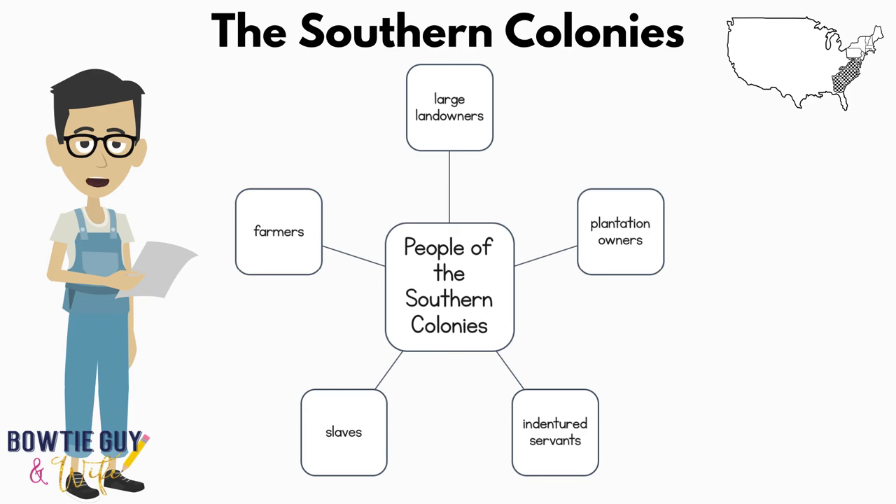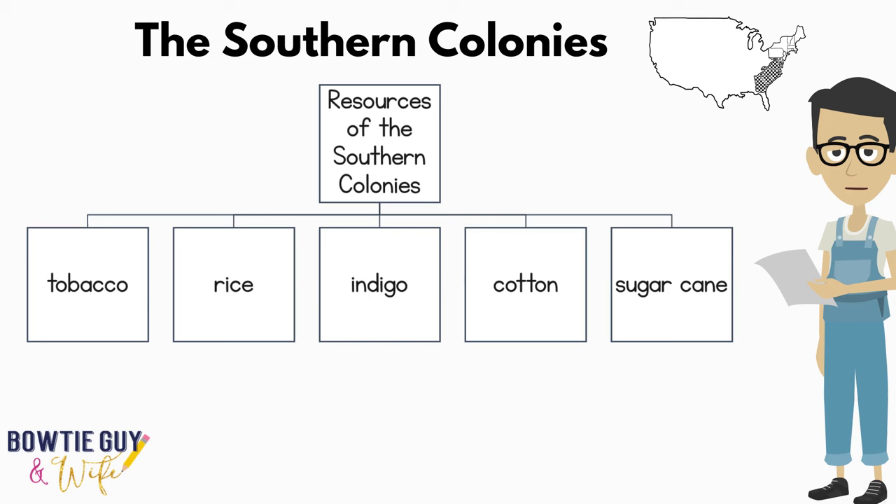Farmers were people that worked for low wages, but they provided enough for their families to maintain a decent lifestyle. What kind of resources were supplied by the Southern Colonies? The Southern Colonies supplied tobacco, rice, indigo, cotton, and sugarcane to the other regions of the 13 Colonies, in addition to countries in Europe.